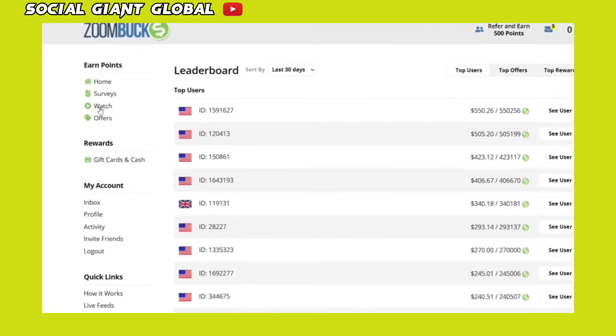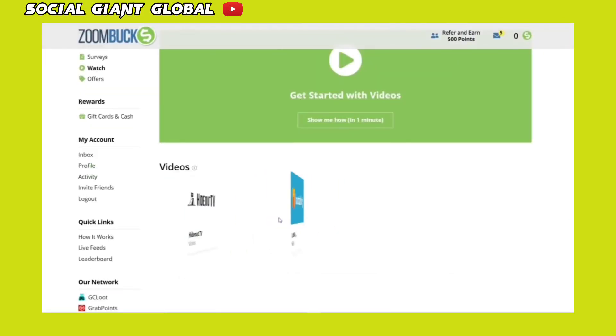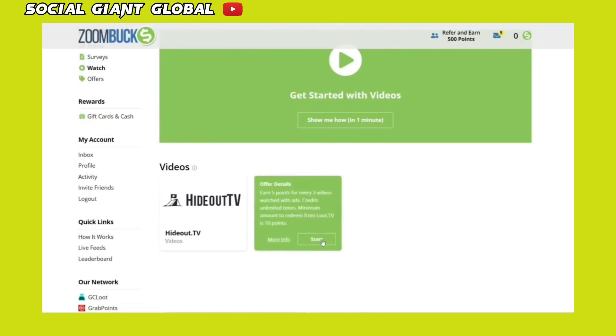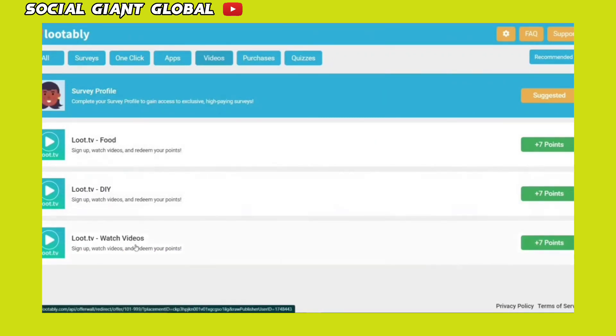To get started, click Watch on the left-hand side. After that, you'll see these boxes with the words Hideout TV and Lutably on them. And if you hover your cursor over them, you'll see their offer details. Next, select Lutably by clicking the Start button. You'll then be taken to this page where you can select the video category. You have the option of selecting from the categories of food, DIY or random videos. On the right-hand side, you can see how many points you can earn on the respective categories. If I select food for example, I will be taken to this website.